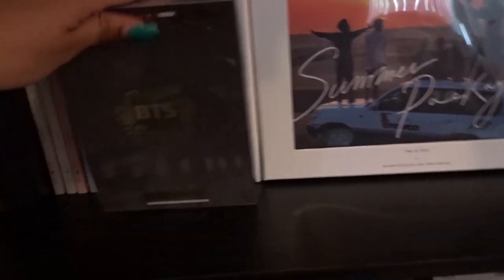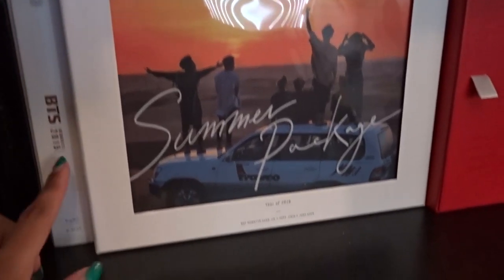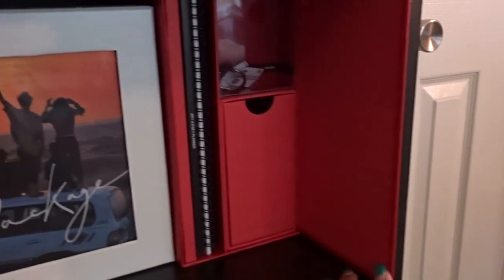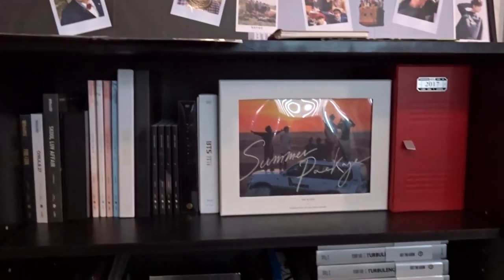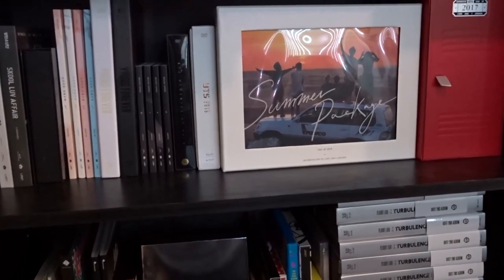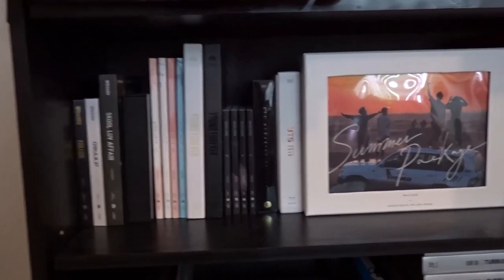Moving on to the DVDs and other things, I have Memories of 2014, Memories of 2015, and obviously the Summer Package for 2016, which is Summer in Dubai. I also have the Season's Greetings for 2017, which is so cute — I love this little locker and everything that comes with it. That is my BTS shelf. I don't really have much room left, so once more stuff comes out I'm gonna have to figure out how to rearrange everything BTS-wise.